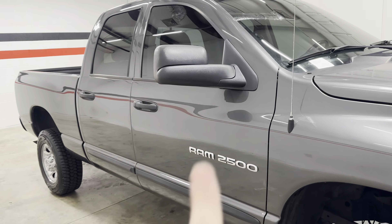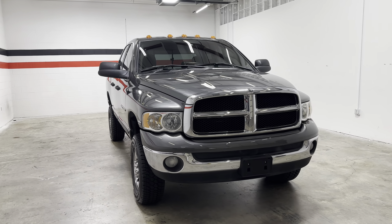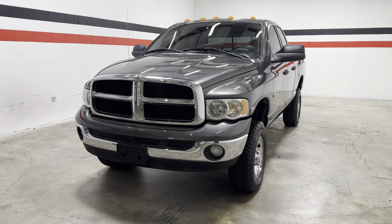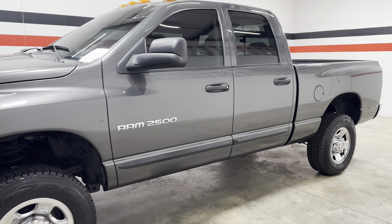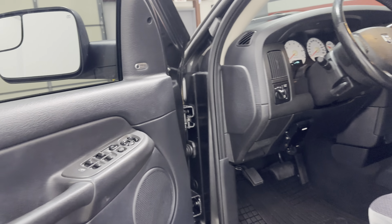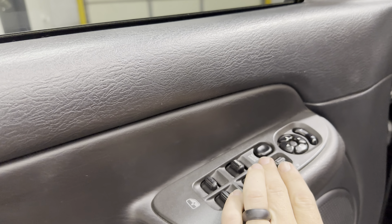The truck does have flip-up tow mirrors and is a cab light truck, which I think looks really nice with the gray. So power mirrors, power locks, power windows, and window lock.